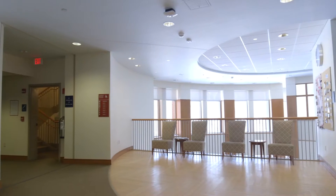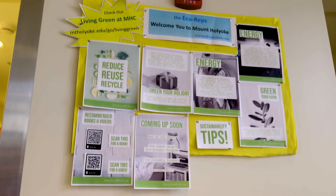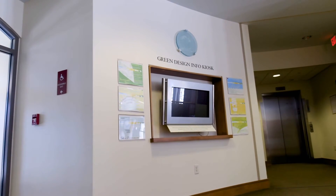Creighton was built specifically to be an eco-friendly green building. 15% of all building materials were made from recycled content, and 93% of all construction waste was recycled.